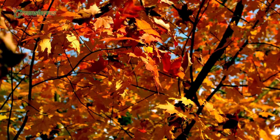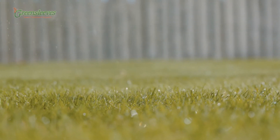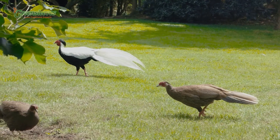The grubs then feast on the roots of your grass, causing yellow patches to appear. The damage tends to be most obvious through autumn and spring when the grubs are reaching maturity. In severe cases, you can literally peel the lawn away from the soil because all the roots have been eaten.